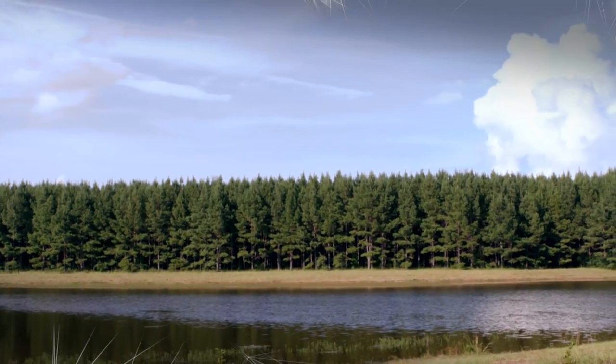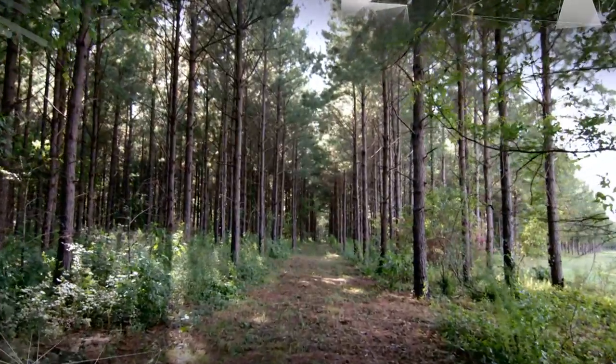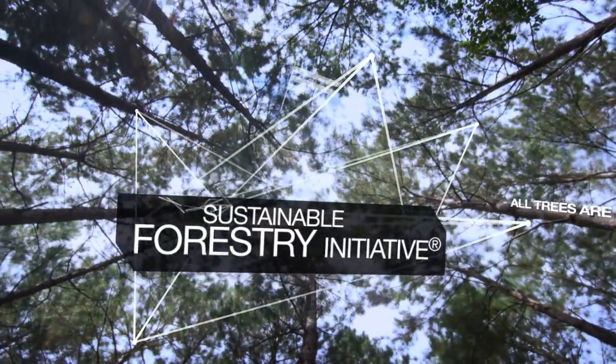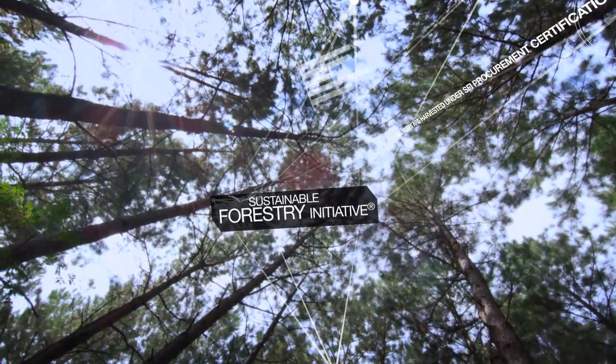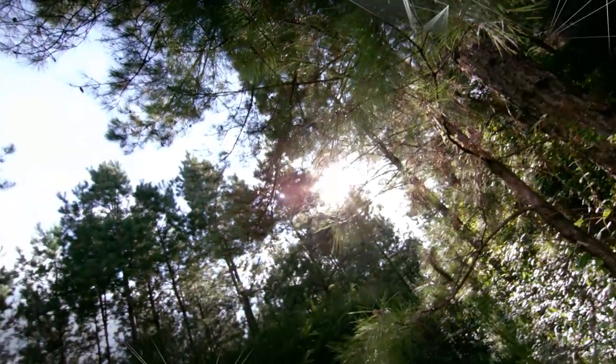This is the source of what will become bath tissue, paper towels, office paper, container board, and fluff pulp for hygiene products. Georgia Pacific follows the Sustainable Forestry Initiative to ensure that our wood sourcing standards and the practices of our wood suppliers are focused on the future, so that we can not only meet the needs of our customers today, but tomorrow as well.